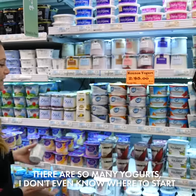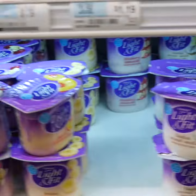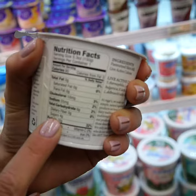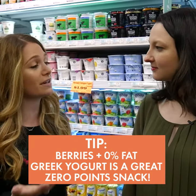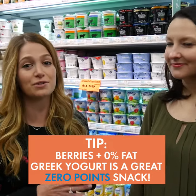There are so many yogurts — start by looking at sugar. For plain 0% Greek yogurt, there's going to be about three to five grams per half a cup serving, and that's okay — that's naturally occurring sugar from lactose. Other things that are not as natural are going to be sucrose and fructose. Stick to natural sweeteners, or add your own fruit to 0% nonfat Greek yogurt for a zero point snack.